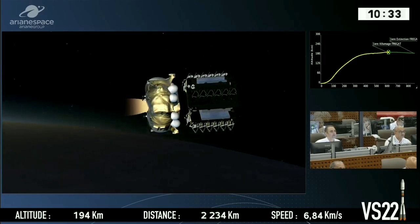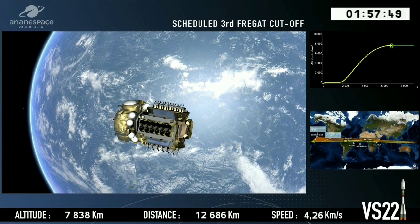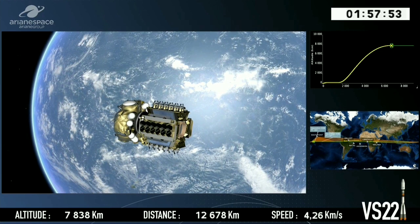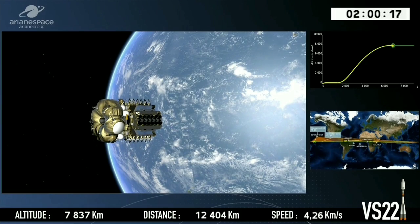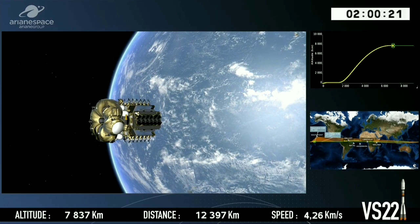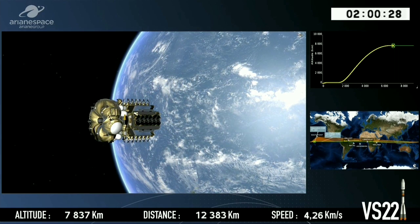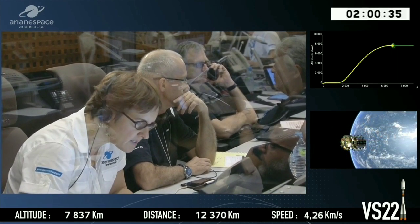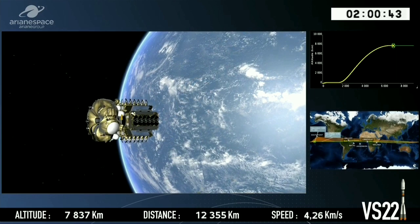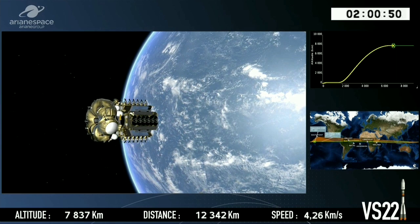This is the scheduled time for Fregat to switch its engine on for the first burn. The upper Fregat stage is now scheduled to switch its engine off. We are now coming closer to separating — or rather delivering — our satellites, because right now they're attached and have to separate from the launch vehicle. Think of it as a sophisticated taxi driver dropping them off, but with a very precise set of orientation manoeuvres.